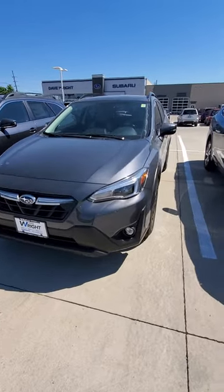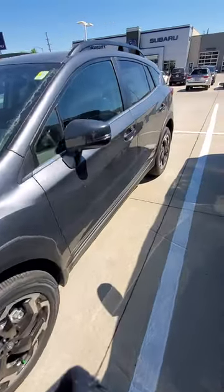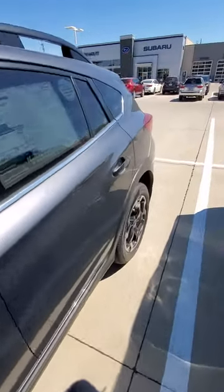Good morning Tamara. Here's a video on that Crosstrek, the 2021. Give you a nice little look at that.